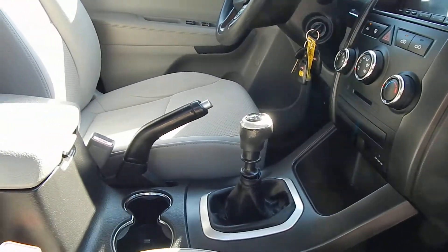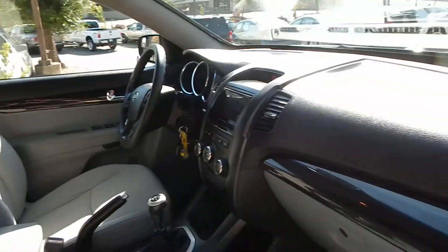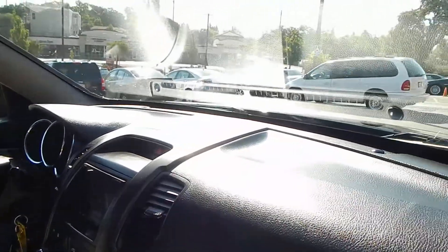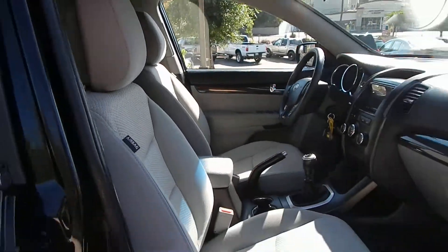I love the fact that this is a stick shift — such a blast to drive, so much fun. Interior of the vehicle: dash is all crack-free, windshield is crack and chip-free, and you have ice-cold air conditioning.